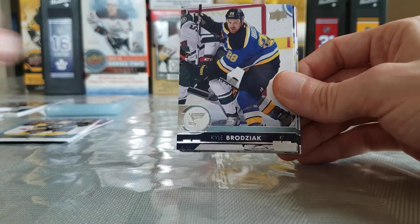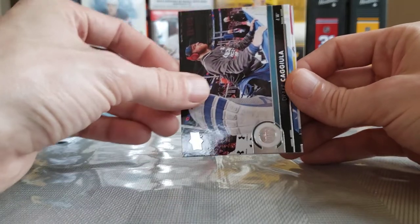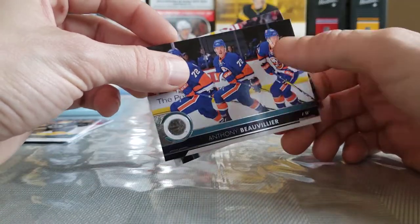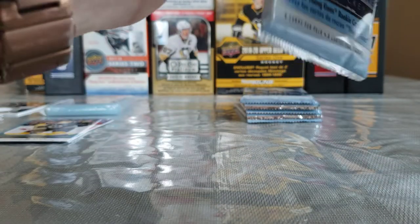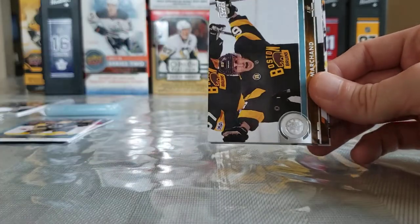Brayden McNabb, Kyle Okposo, Mikkel Grabner, a Portraits of Vinny Trocheck — I believe that's our last Portraits. Drake Caggiula, Jason Zucker, another triple of Anthony Beauvillier — I have like ten of those. Shea Weber — his triple is in like every other box of this. Some people find them cool I guess. Brandon Dubinsky, Jake Guentzel, Brad Marchand.